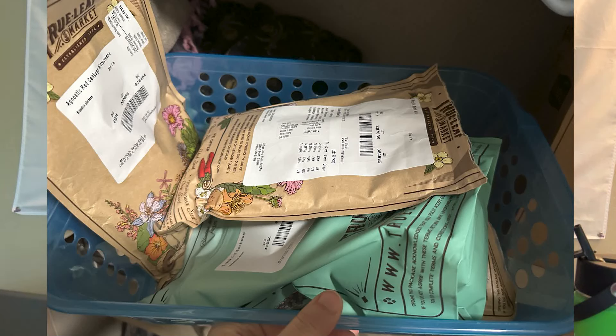Microgreens were important for me to get. You can use these seeds for sprouts or microgreens, and you could technically use them for growing the whole plant as well, but they're best suited for sprouts or microgreens. You can add these as powerhouses to any meal. I wanted to make sure I had plenty of sprout and microgreen seeds of a variety of kinds. These will last forever, so I'm not really concerned about that.